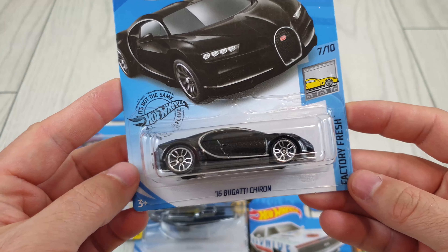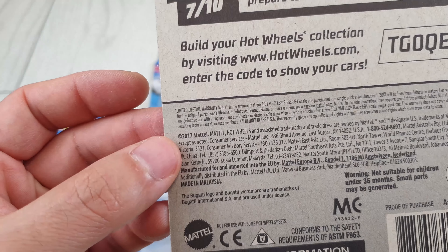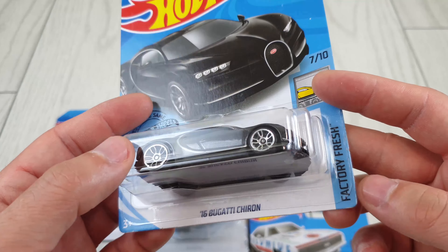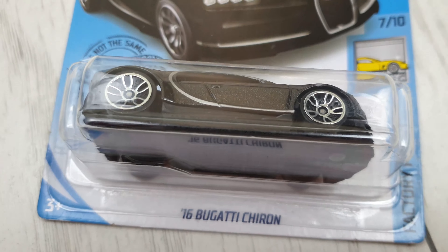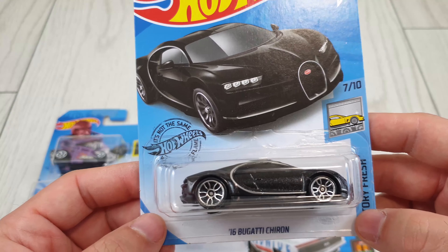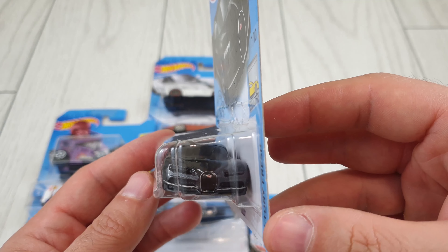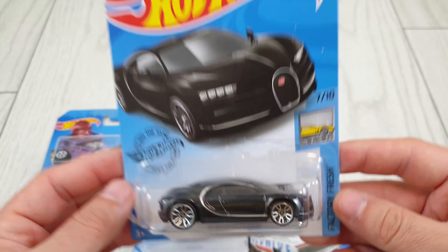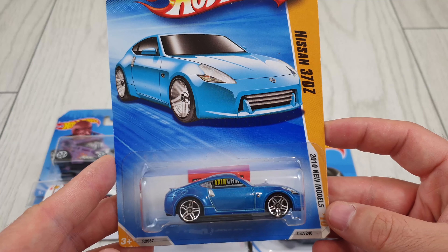This is a car that everybody was after — this is the 2018 version, because you can see it's 2017 on the package, which means it's one year later. It's the Bugatti Chiron, which I could definitely not find in the stores. In 2018 I was kind of skipping the collecting scene — I wasn't collecting that much back then. It has front details but nothing on the back. Still it's a nice casting, and it's on a long card. I have it from the same collector friend.